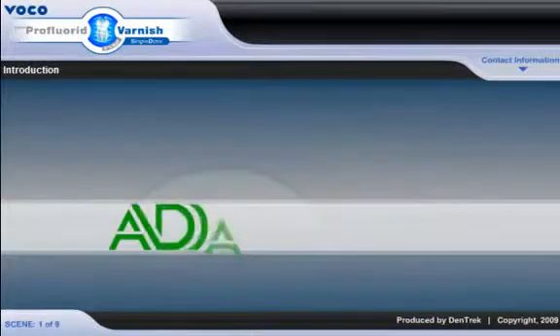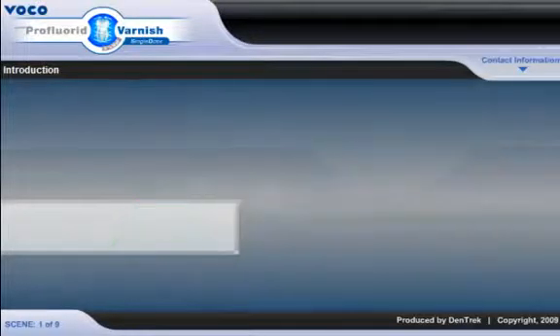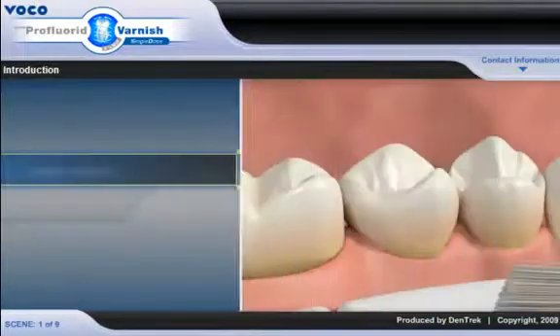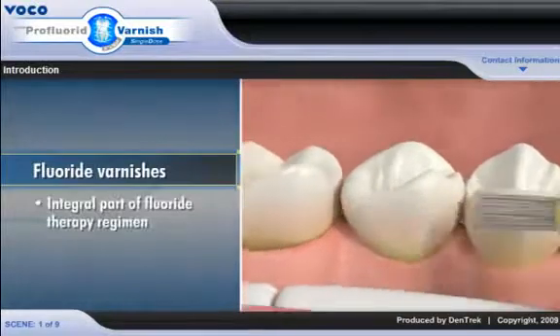Recently, however, the ADA has stated that fluoride varnish is effective in preventing tooth decay in the primary and permanent dentition of children and adolescents. For this reason, in addition to treating hypersensitive teeth, many dentists are now using fluoride varnishes as an integral part of their in-office fluoride therapy regimen.